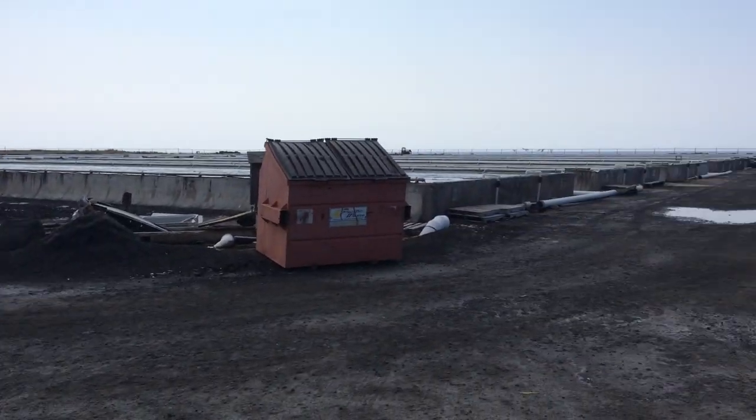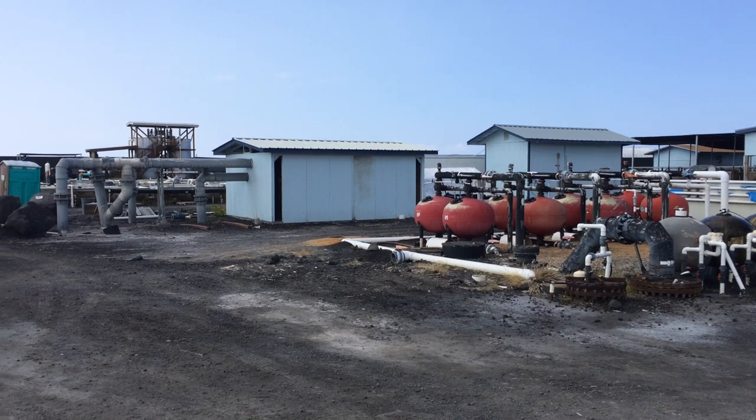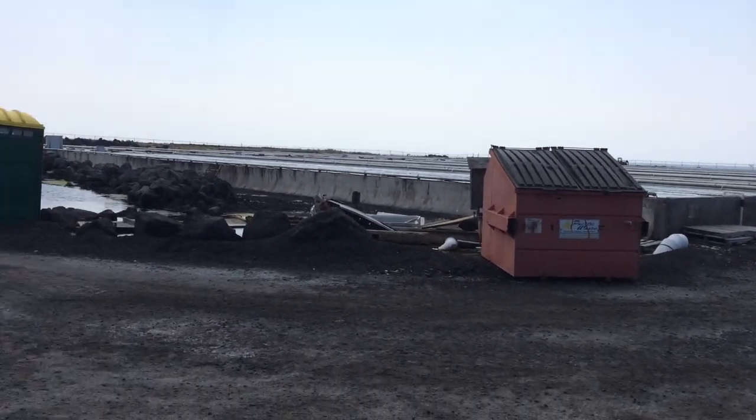They're cultivating their own dulse out here and then using a lot of augmented feed from South Africa and elsewhere. They're all larger adult grow-up facilities.